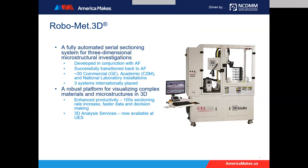RoboMet is designed to be a robust platform for visualizing complex materials and microstructures in 3D. It's been well-known that you can metallographically polish through most solid materials and look at 2D slices. What's held us back as material scientists is that it is fairly painful in terms of manual labor, and limited in repeatability. An automated system like this offers enhanced productivity, a significant increase in sectioning rates, faster data collection, and faster decision-making. We also offer this as a service in addition to selling the equipment itself.